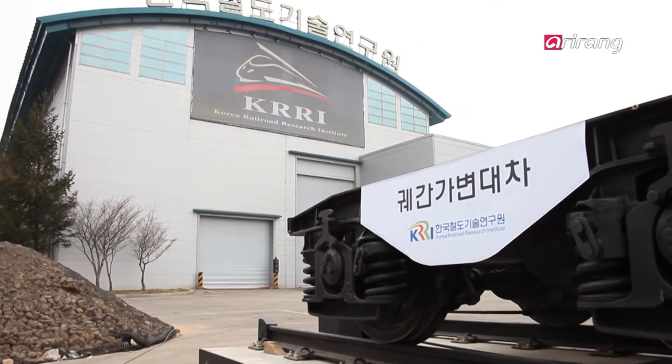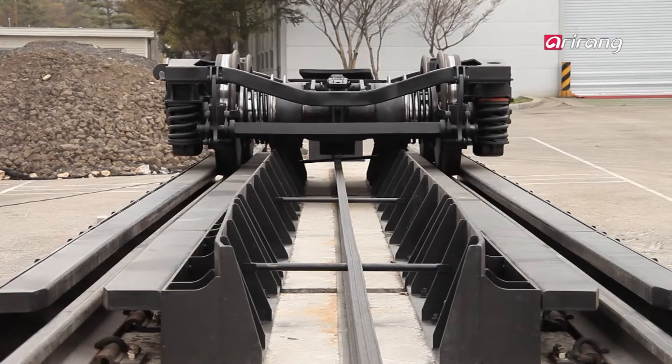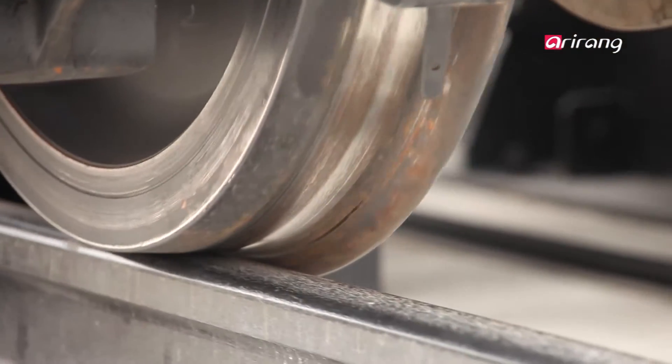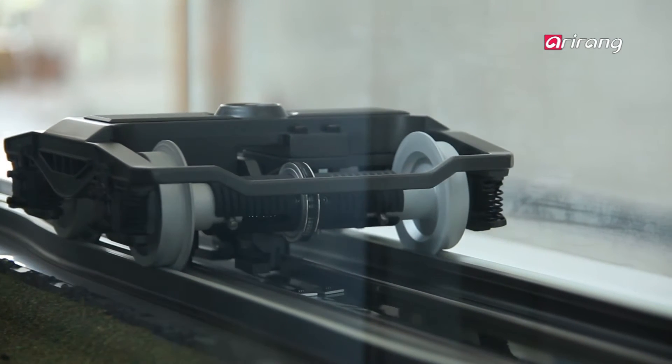Due to the difference in gauge, there is significant cost and time consumed in changing bogeys to run on different systems. The Korea Railroad Research Institute has developed a gauge changeable system that can adjust wheels when the rails change between standard gauge and broad gauge.